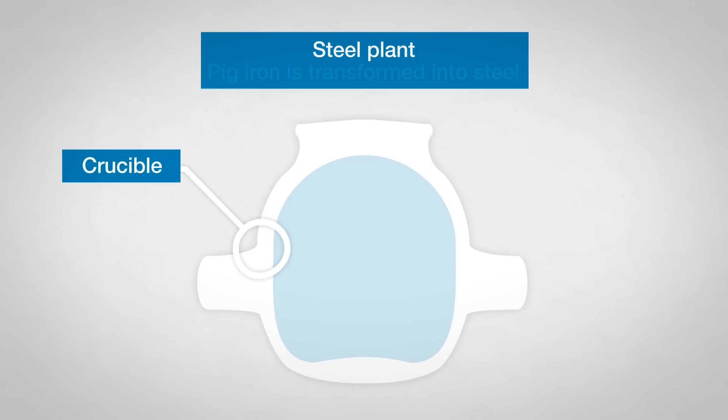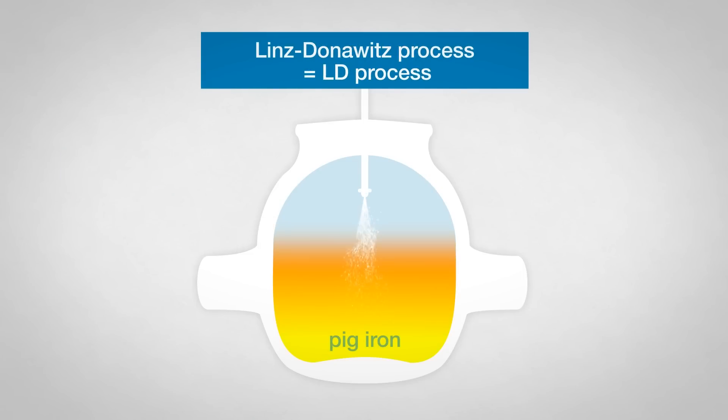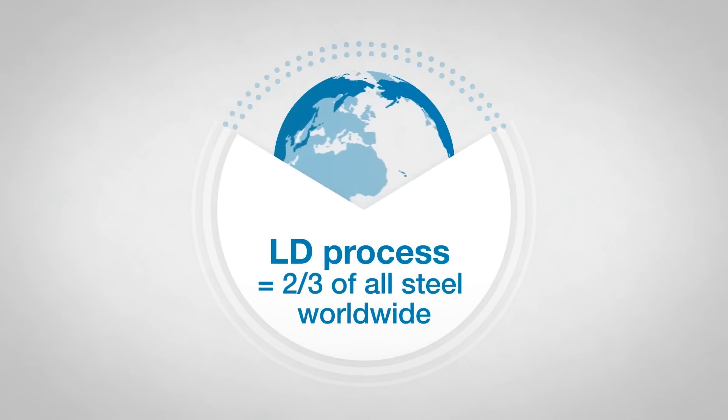Steel is manufactured from pig iron in the steel plant. It is made using the Linz-Donavitz steelmaking process — the LD process — developed by First Alpina. This process is used to produce two-thirds of all steel worldwide.